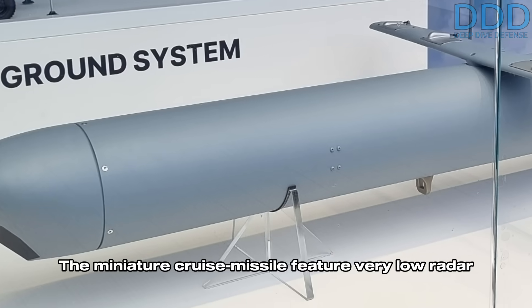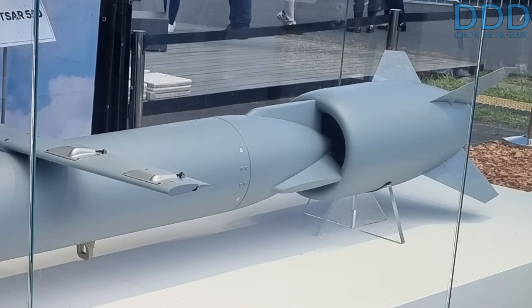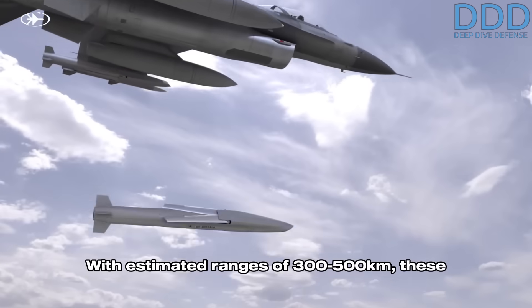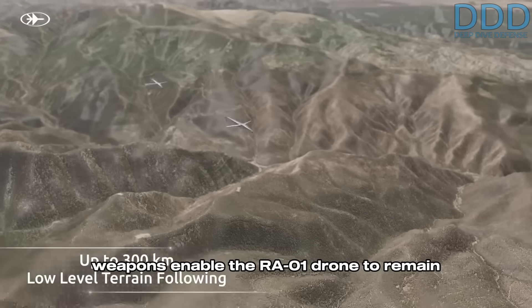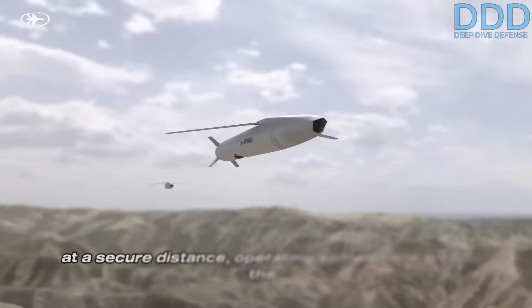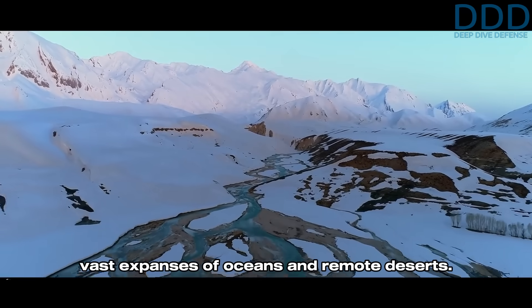The miniature cruise missiles feature very low radar cross-sections and very low thermal signatures, with estimated ranges of 300 to 500 kilometers. These weapons enable the RA01 drone to remain at a secure distance, operating somewhere within the vast expanses of oceans and remote deserts.